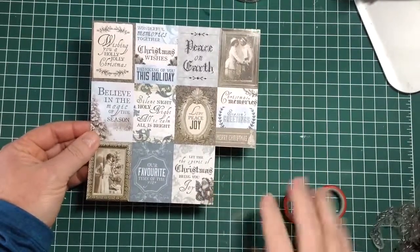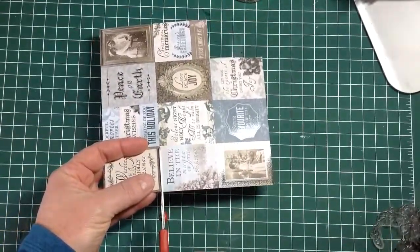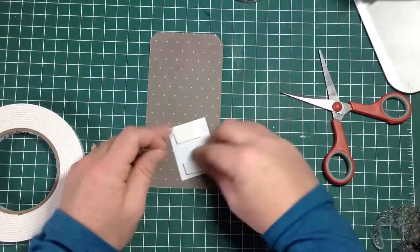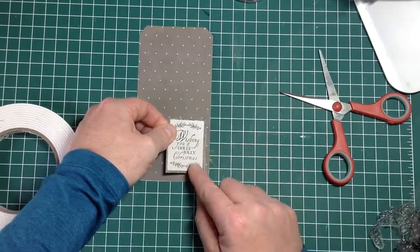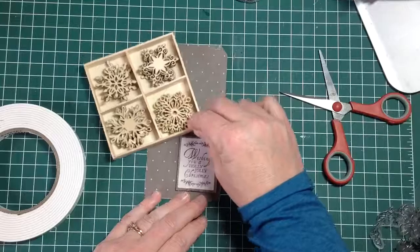Hi everyone, today I am on tag number nine — it's going so quickly! I'm just taking one of the little titles off one of the pages of pattern paper, which I'm going to attach to a tag that I've also covered in pattern paper, just down in the bottom corner with some foam mounting tape.